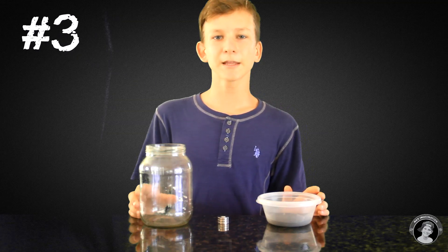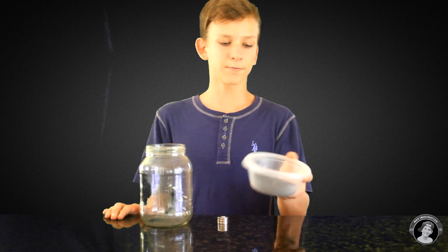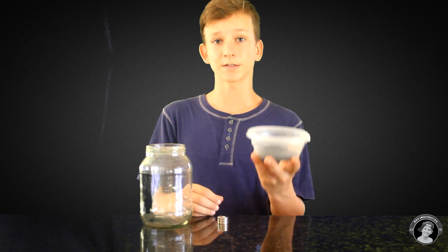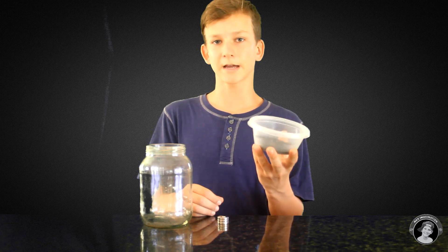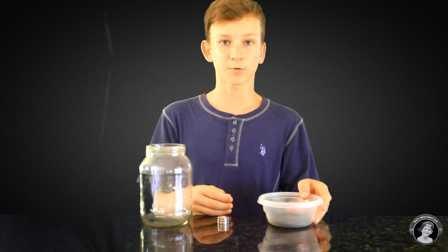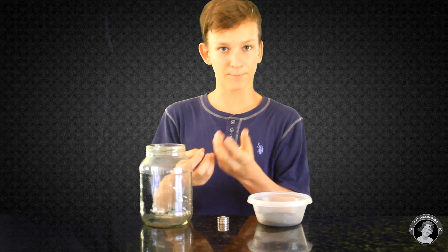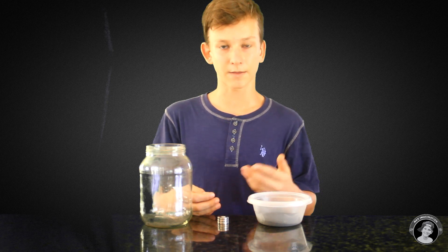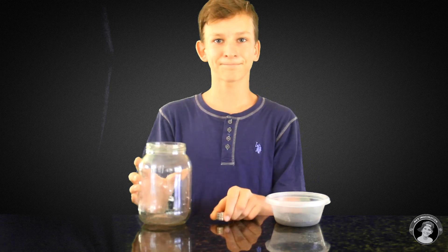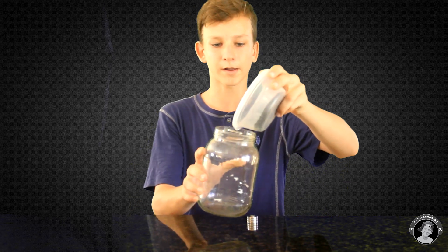Experiment number three: magnetic fields with iron filings. So I have some iron filings here — this is three tablespoons of iron filings, also known as iron shavings or metallic shavings. You can get these at a metal workshop, which is where I got them from. It's from when you cut metal — you have pieces of metal that fly out underneath. You'll also need a jar and a magnet. Just tip your three tablespoons — the more the better — of your iron filings into your jar.